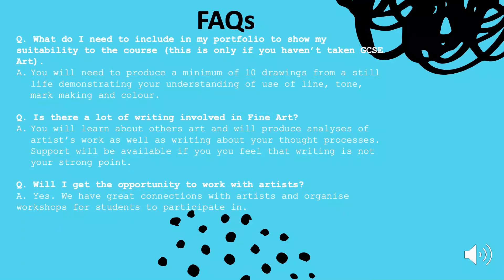You'll be comparing artists' work to yours and you'll be encouraged to make connections between their work and your own work. You'll be writing quite a bit about artists' work and making those connections through analyses. If you feel that writing is not your strong point, support will be available for you to learn about the structure of writing and to expand your critical thinking and artistic vocabulary.